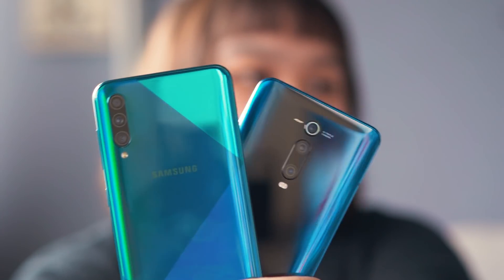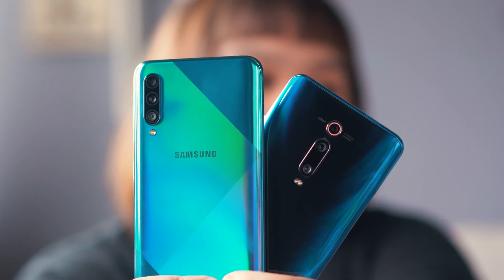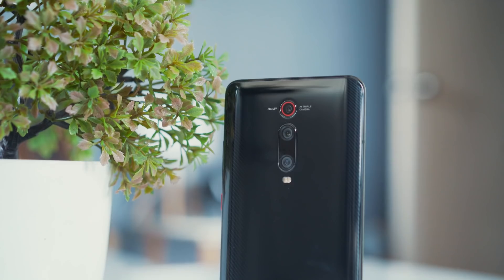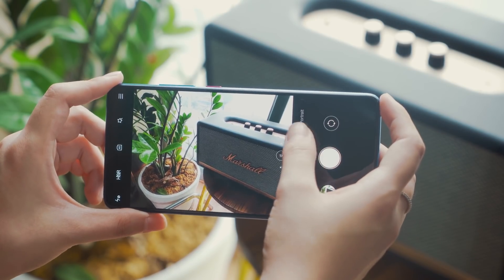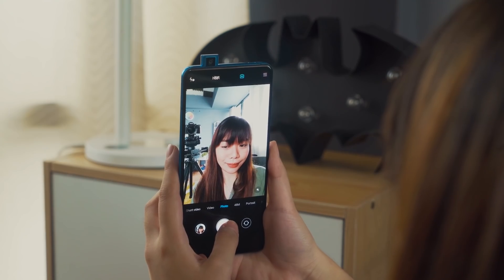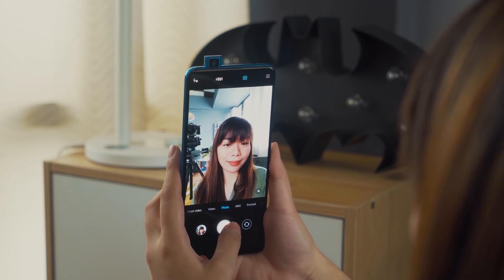So overall for the cameras, both devices have features unique to each of them. But when it comes down to overall photo quality, the Mi 9T Pro takes the win. Photos are sharper, more detailed, the colors are more natural, and the experience of taking photos is better because there isn't a focusing problem like with the A50s.